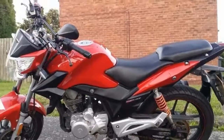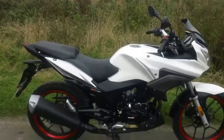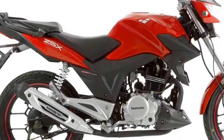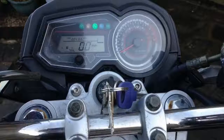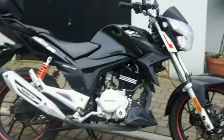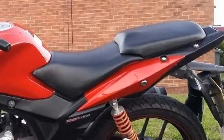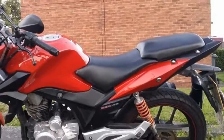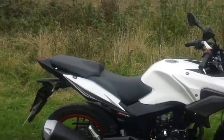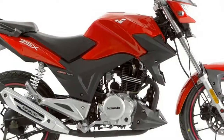Lexmoto themselves say the ZSX sets the standard of Chinese motorcycles and, as one of the largest importers, with over 60 dealers and a lineup that currently comprises nine different 125s — ranging from a slightly crass, old-school Chinese cruiser to the brand new, funky and upside-down forked Supermoto — they're probably in a better position to claim so than most.